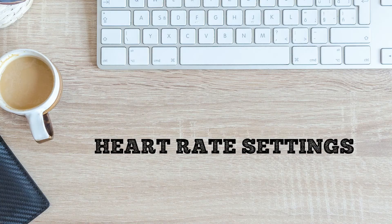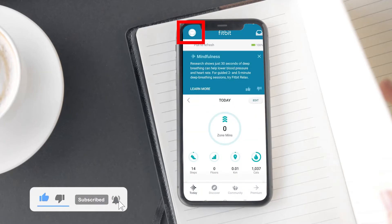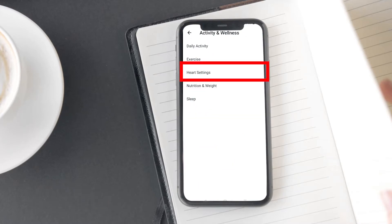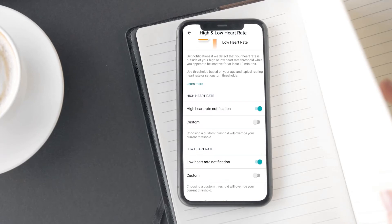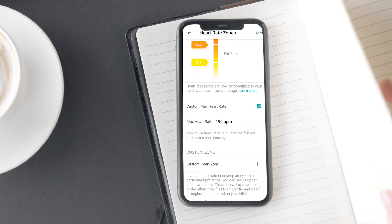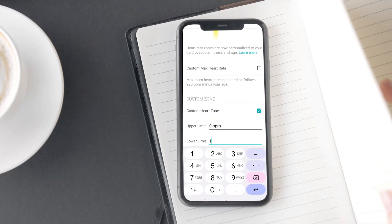Now it's time to discuss some heart rate settings that Fitbit Versa 3 owners should know. To access them, open your Fitbit app, tap on the profile icon in the top-left corner, scroll down and tap on Activity and Wellness, then tap on Heart Rate Settings. Here you'll find two options: Heart Health Notifications and Exercise. Using Heart Health Notifications, you can set high and low heart rate alerts — it will notify you whenever your heart rate crosses 50 or 120 beats per minute. You can also set a custom maximum heart rate zone for your workout activity, and you'll get alerts whenever your heart rate falls below or exceeds it during your workout.